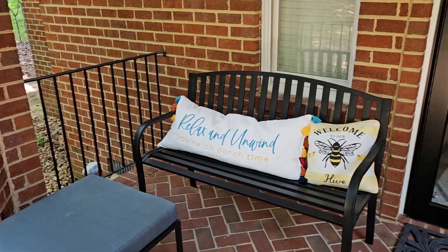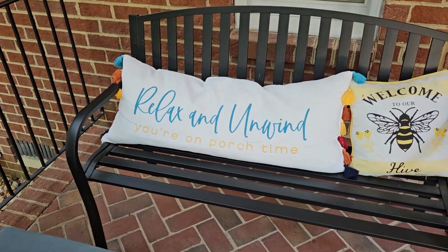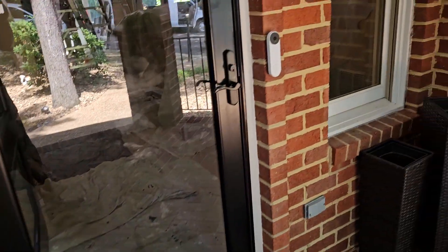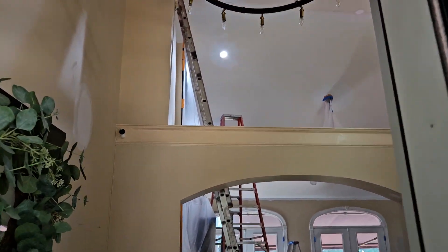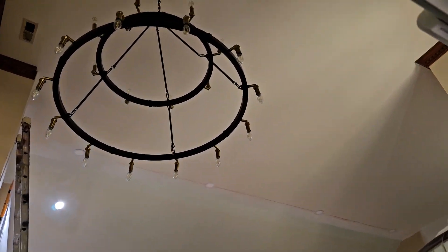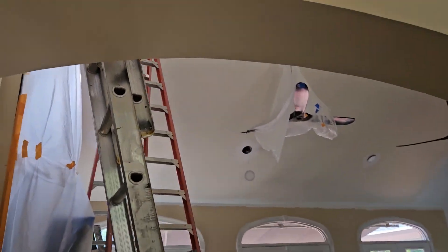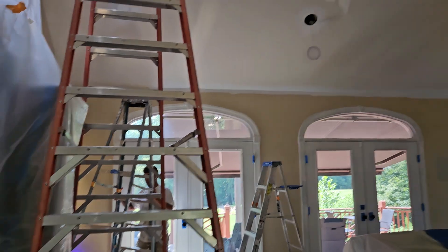It's paint day! Just gonna do a quick look at what's going on. Relax and unwind — that's what the pillow says but I don't believe it. It's paint day in the house; trying to work my way up to the lounge because I know that's what you guys really want to see. We got some guys in here painting and I'm tripping over the stuff on the floor.